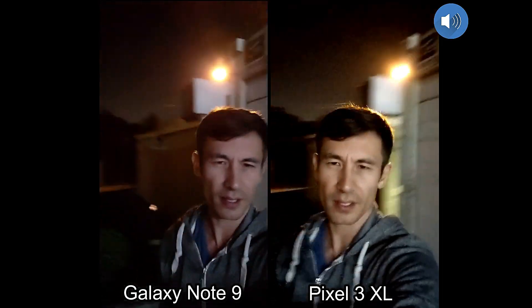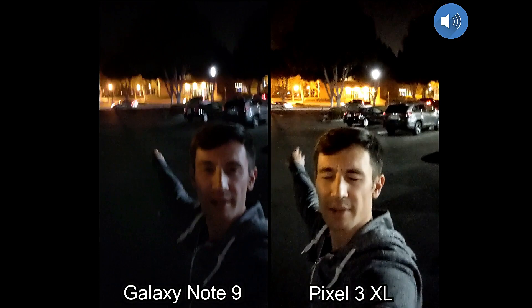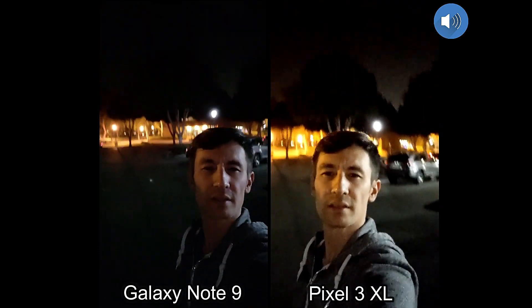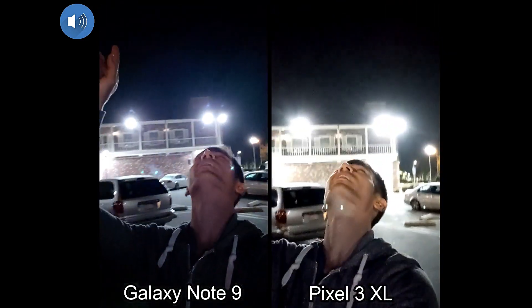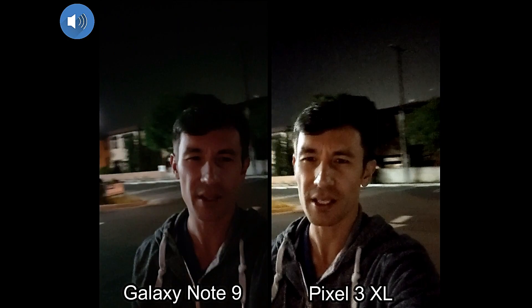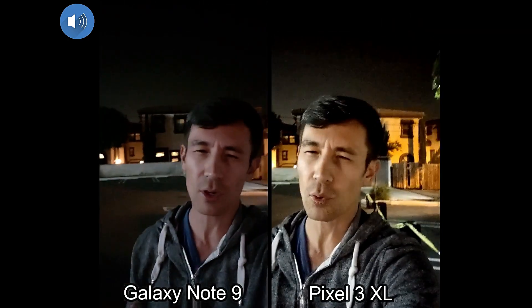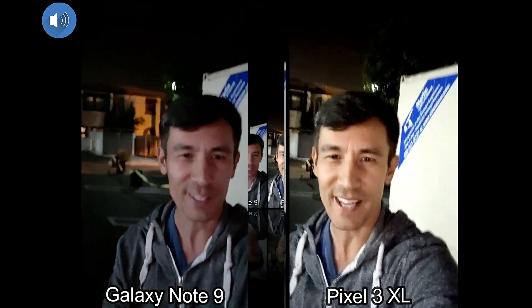Let me go ahead and show you the background — you can see the traffic driving past me. We don't have any moon out. I'll show you the sky though — you can't see any stars or anything, it's pretty much pitch black. But you may be able to see one of the phones is a little bit greener than the other. Let me go ahead and include those photos, and guys, let me know which one you think has a better camera overall. Thanks for watching, and I'll see you on the next one.